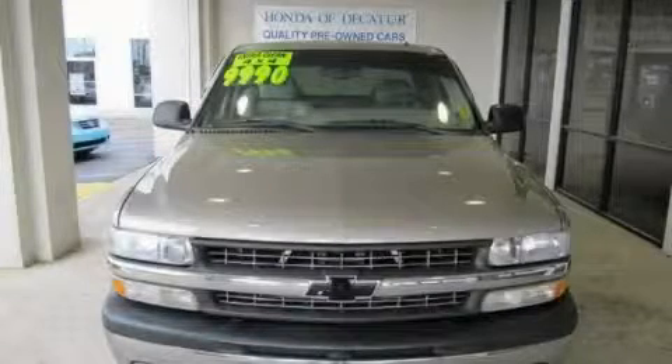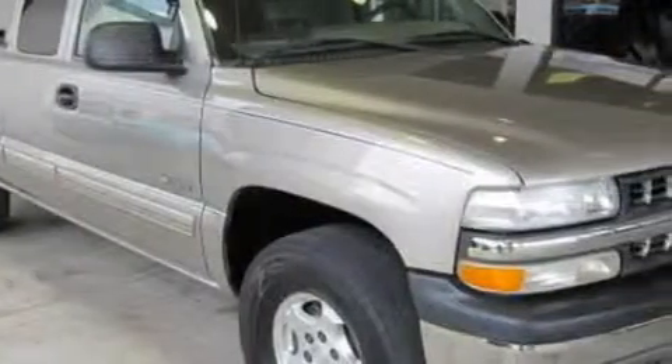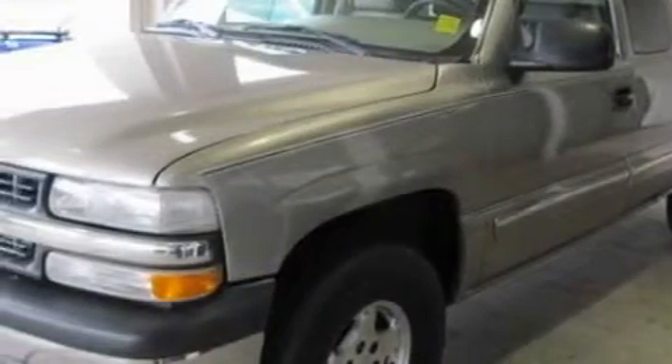This is a 2002 Chevrolet Silverado. Whether hauling, commuting, or towing, this truck is the right one for you. It features a 5.3 liter, 8-cylinder engine, a 4-speed automatic transmission, and 4-wheel drive.